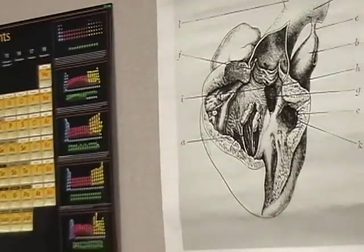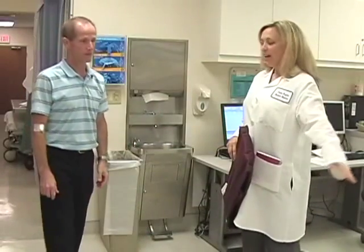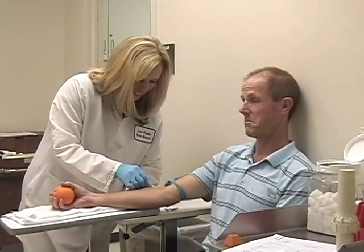The 18-month Nuclear Medicine Program provides didactic and clinical education in nuclear medicine. Clinical practice occurs at partnering medical centers and medical offices in Northern California. Upon completion of this program, graduates are eligible to sit for state and national certification exams.